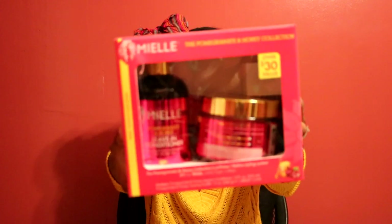The last thing I got from Walmart was this Mielle hair kit — the Pomegranate and Honey collection — for ten dollars. It includes the leave-in conditioner and the Pomegranate Honey Twisting Soufflé, and it also comes with a wide-tooth comb inside. Usually these two pieces would be over thirty dollars, so getting them for ten dollars was a great deal.